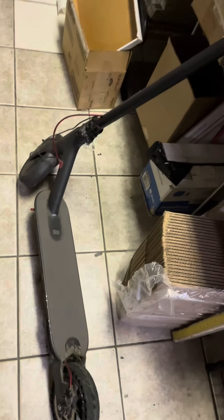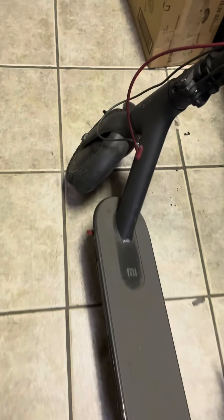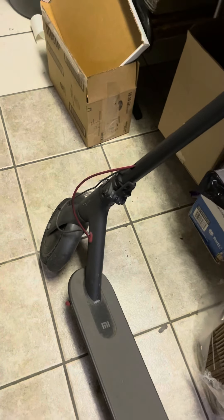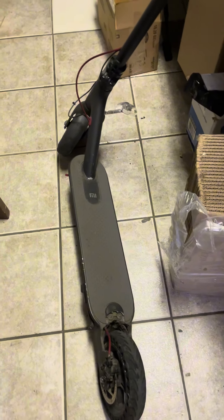This is my Xiaomi M365 — as you can see, everything's broken. I replaced the tires; it used to have two air tires and I replaced them with solid tires. The back fender's broken and everything's basically falling apart, but this is my first scooter. I got it in 2019 for $350 on Amazon and it's got a good 4,000 miles on it. I used to ride it a lot for about two years.